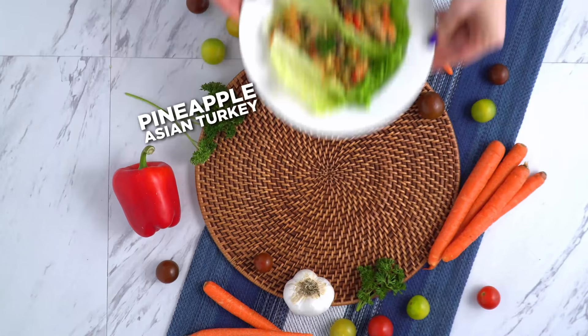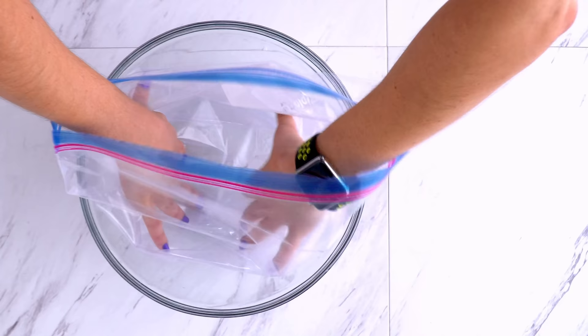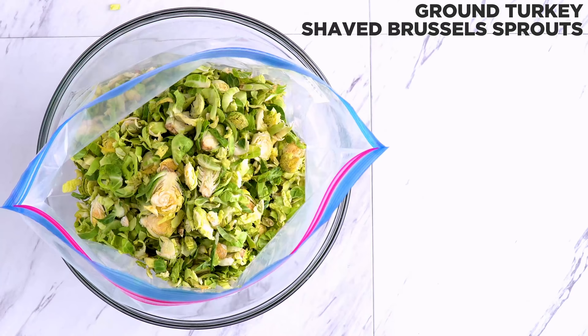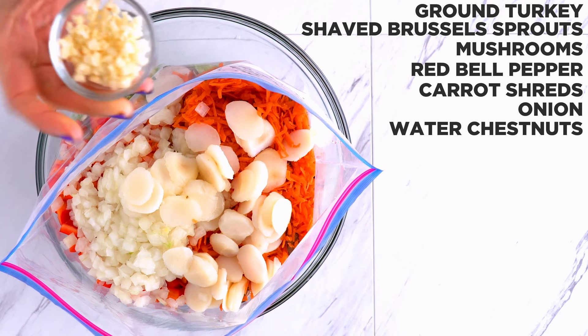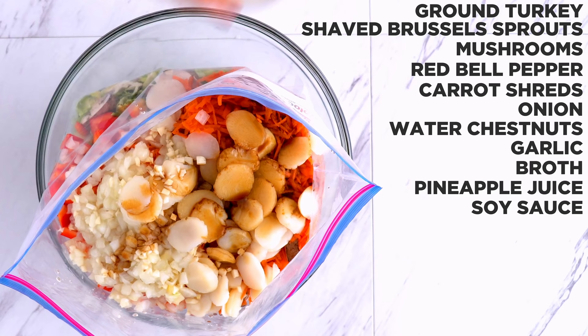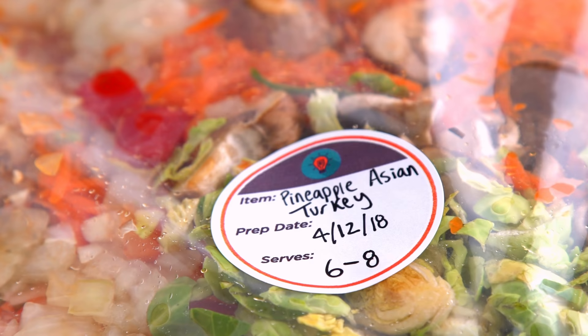I've got a slow cooker meal that is going to take you to flavor town — these pineapple Asian turkey lettuce wraps. For meal prepping, I add everything to a large freezer-safe bag: ground turkey, shaved brussels sprouts, mushrooms, red bell pepper, carrots, onion, water chestnuts, garlic, broth, pineapple juice, soy sauce or coconut aminos, ketchup, pineapple chunks, crushed pineapple, sriracha — which is optional but pairs super well and gives it a nice kick — and some salt. Remove the air, seal it up, and refrigerate or freeze.